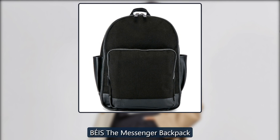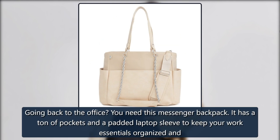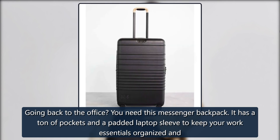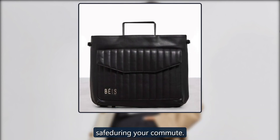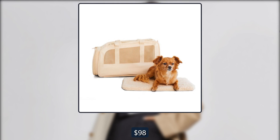Beis The Messenger Backpack. Going back to the office? You need this messenger backpack. It has a ton of pockets and a padded laptop sleeve to keep your work essentials organized and safe during your commute. $98 at Beis.